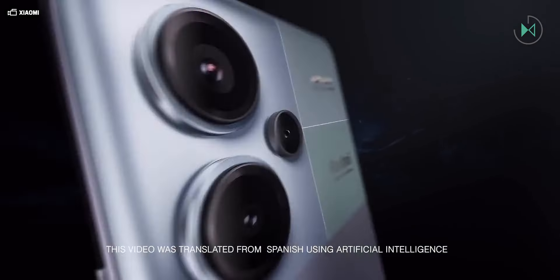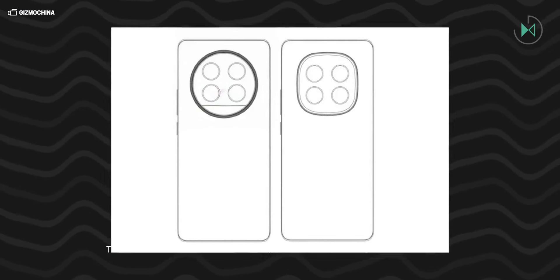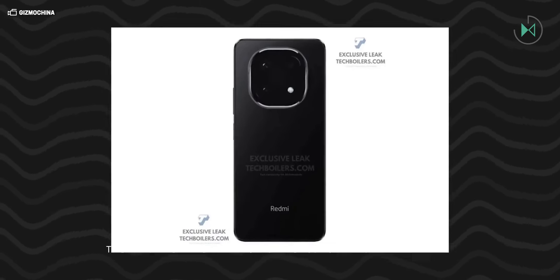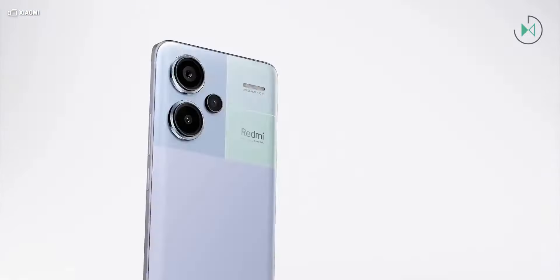Xiaomi wants the Redmi Note 14 Pro to look like an ultra-premium device. The first renders of this device, based on its CAD designs, have been leaked, and it definitely looks like a matte device from Huawei's high-end series or the Honor Magic 6 Pro — a very similar design that would make it look like an ultra-premium device.